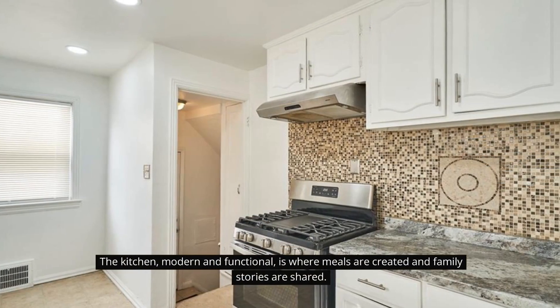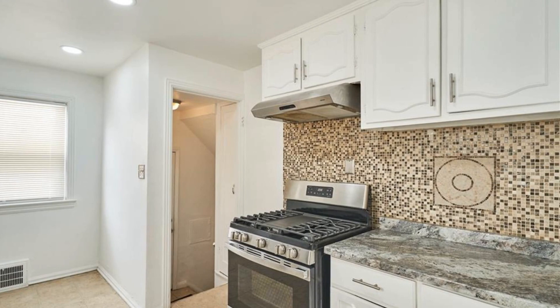The kitchen, modern and functional, is where meals are created and family stories are shared.